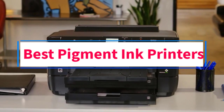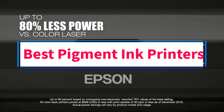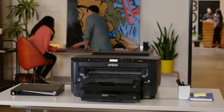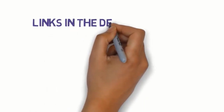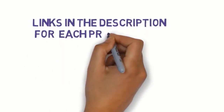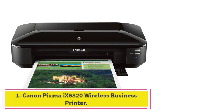Are you looking for the best pigment ink printers? In this video, we will look at some of the 5 best printers on the market. Before we get started, we have included links in the description, so make sure you check those out to see which one is in your budget range. Starting at number 1.